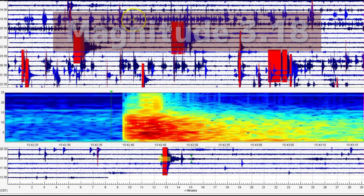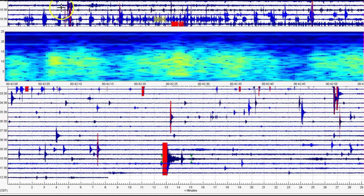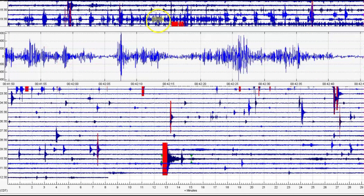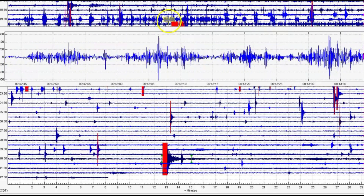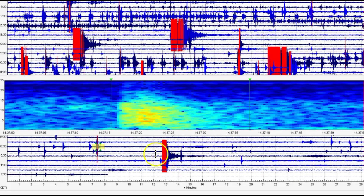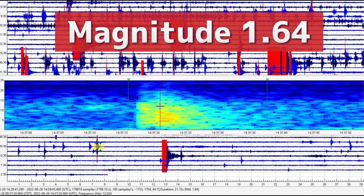You can see up over here we got drum beats going on. Looking at the signature — lots of drum beats. So they didn't report this one, but they did report this one at 14:37, saying it's a magnitude 0.7, but I'm getting a magnitude 1.64.